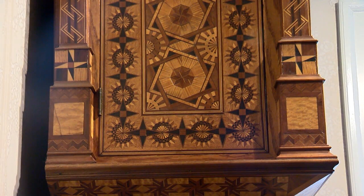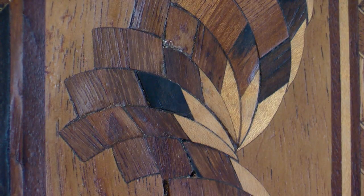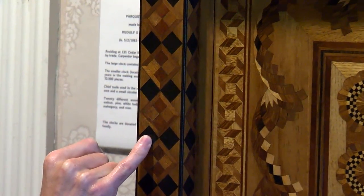50,000 individual pieces of wood make up the clock. In those 50,000 pieces, 20 different types of wood exist. So the craftsmanship on the clock is insanely detailed. This is not ink — these are individual pieces of wood that have a different color.